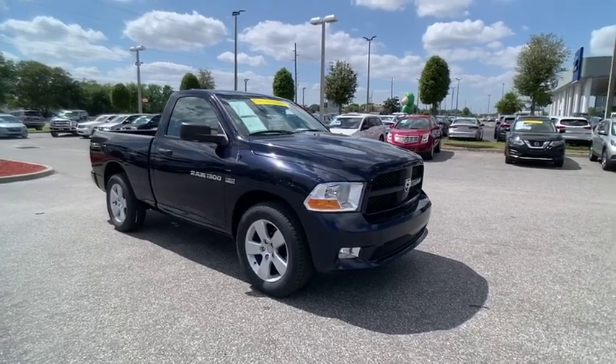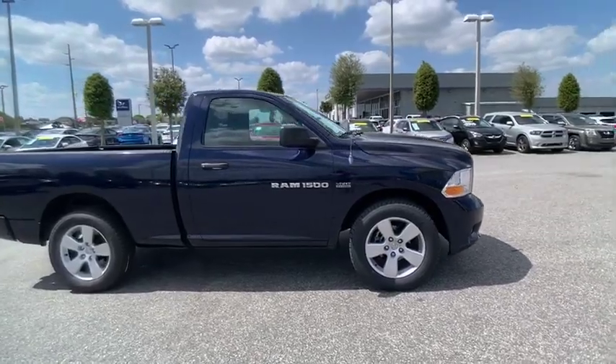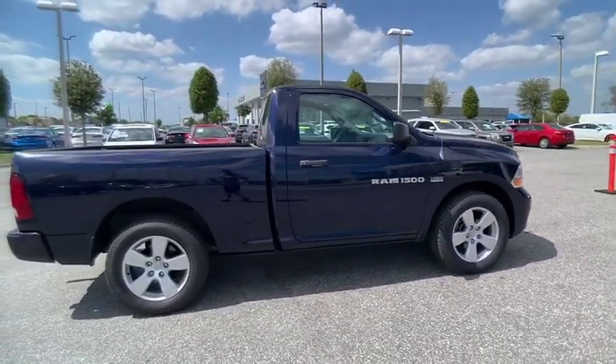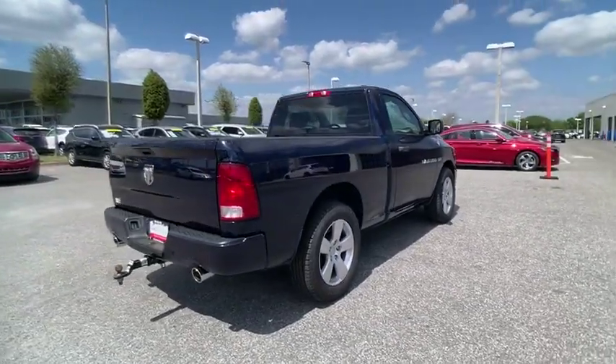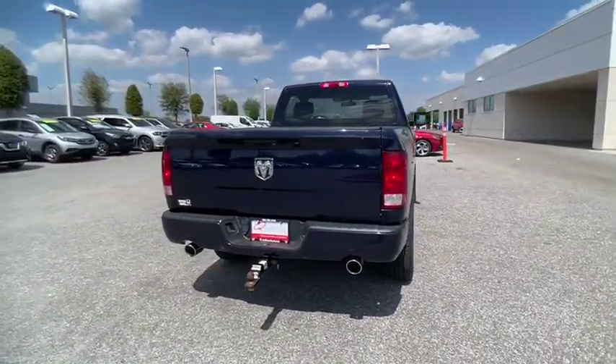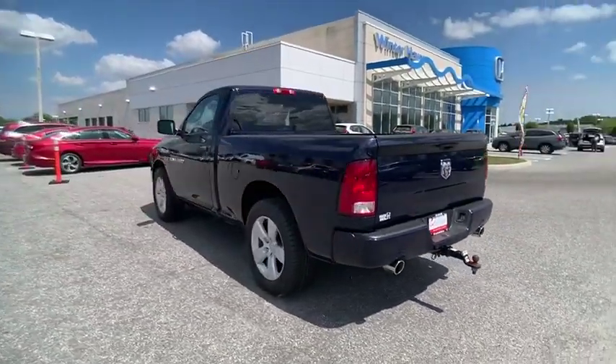Stop by and take a look at the 2012 Ram 1500, which went against the Chevrolet Silverado, Ford F-150, and Toyota Tundra — all excellent trucks in their own right. The Ram took home the prize for its well-rounded strengths and is priced below $20,000.